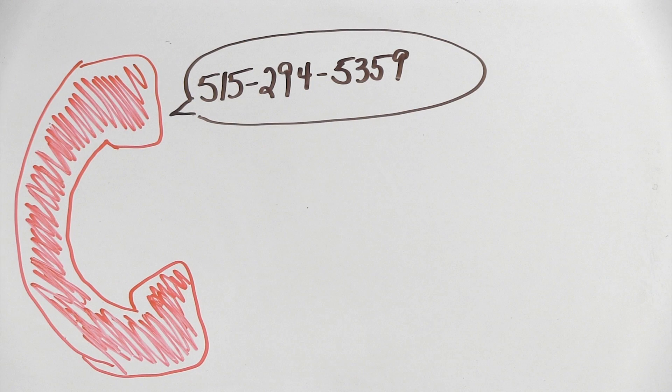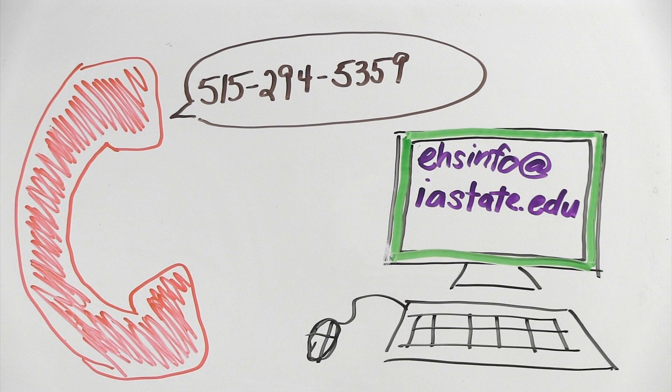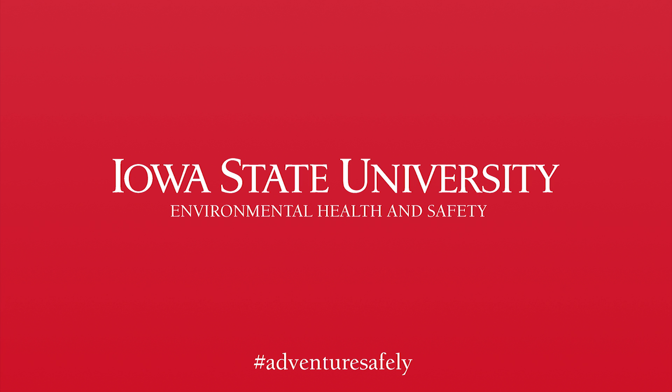If you have any questions about liquid nitrogen use or storage, contact EH&S at 515-294-5359 or ehsinfo@iastate.edu.